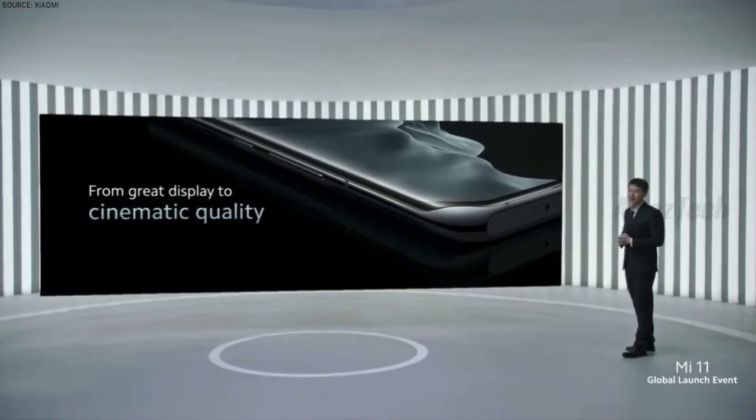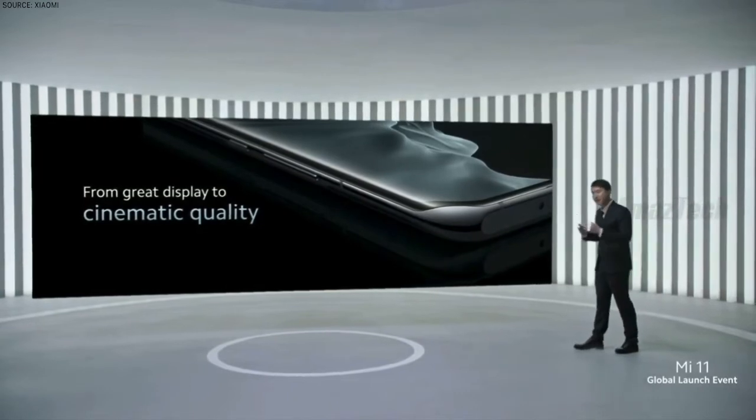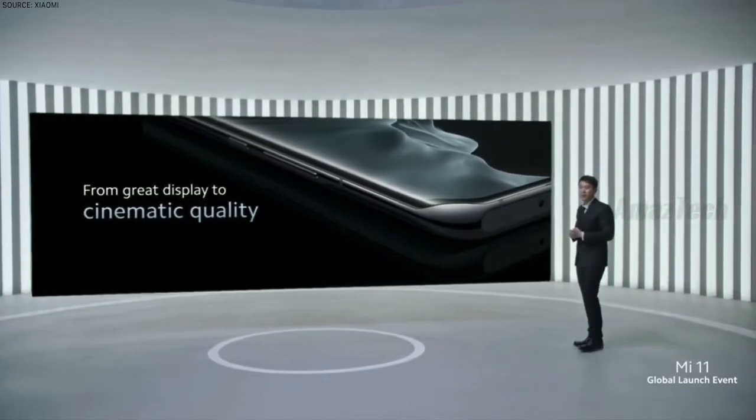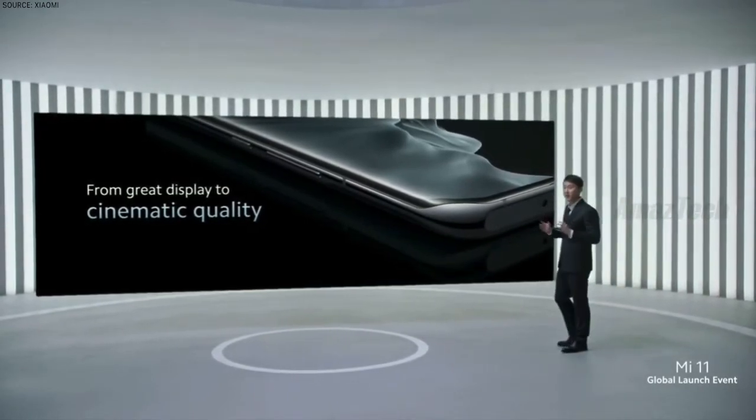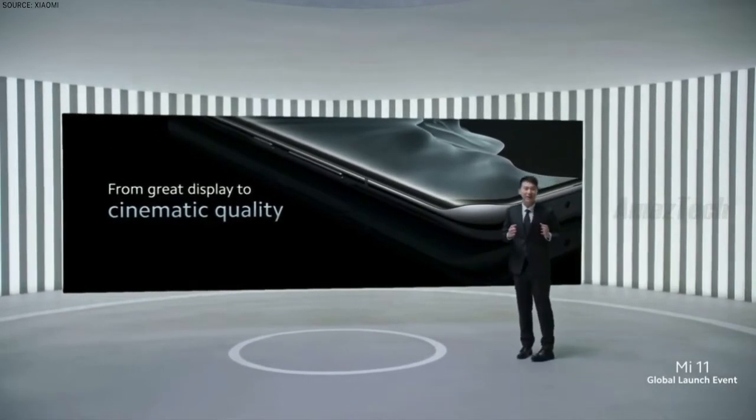WQHD+, 120Hz AMOLED, and 480Hz touch sampling make a great display. But we wanted to make sure that this display was of cinematic quality, so we had to take it even further.